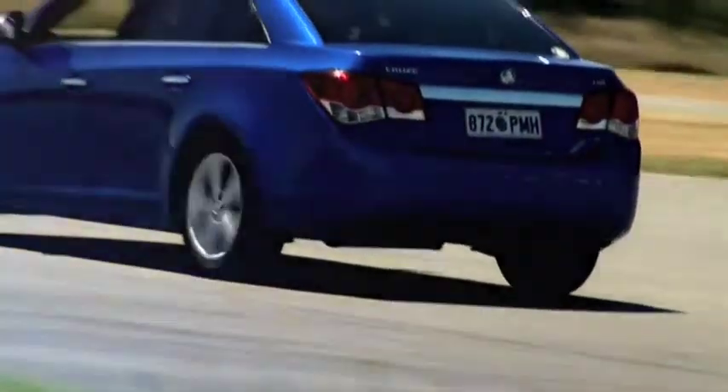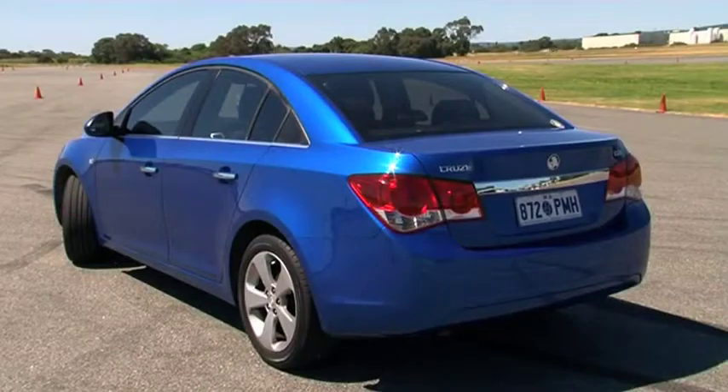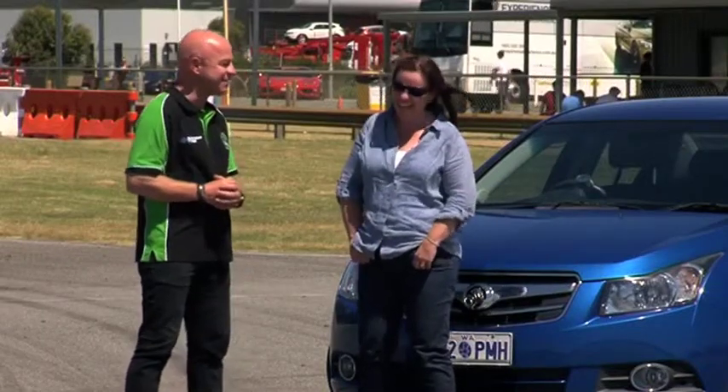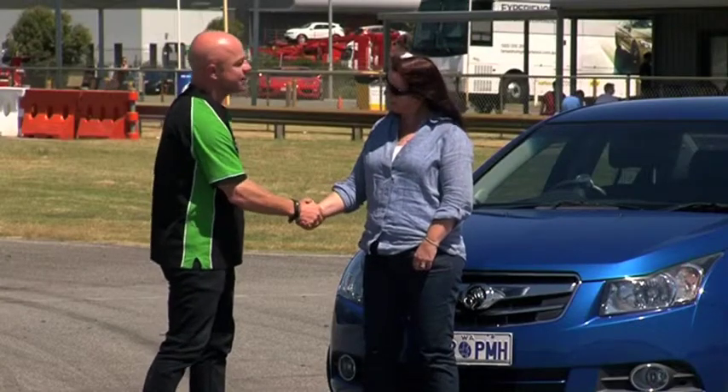Tell me about your car. It's a 2009 Cruze CDX model, beautiful to drive, great on fuel, love how it handles. And what's your favourite feature? The colour. You just love the colour! How about you jump back in it and go and finish your training off — congratulations!